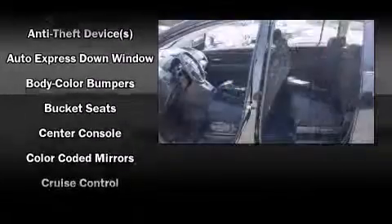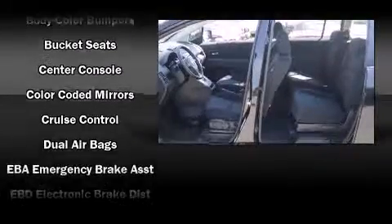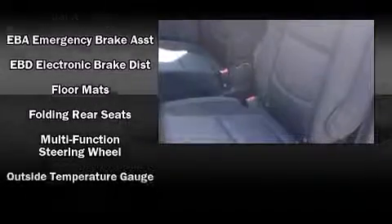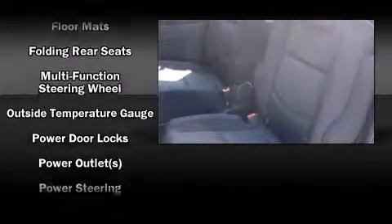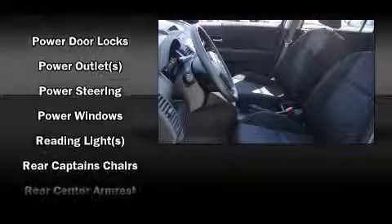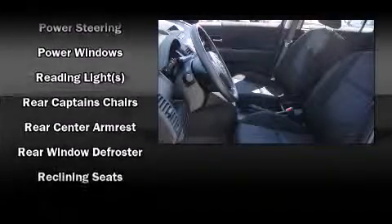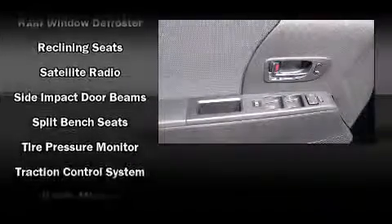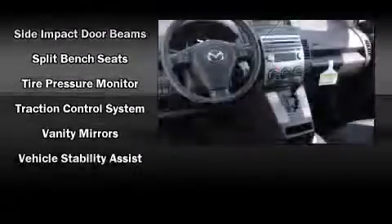Mazda also prioritized safety and security with features such as head curtain airbags, front-side impact airbags, traction control, a panic alarm, and four-wheel disc brakes with ABS. With electronic stability control supplementing mechanical systems, you'll maintain precise command of the roadway.